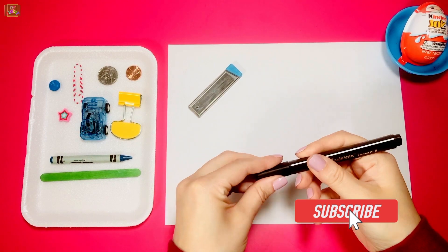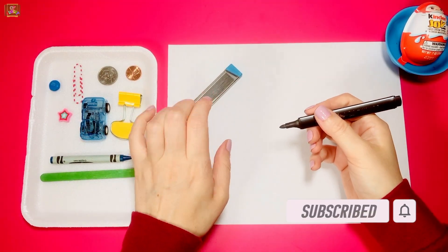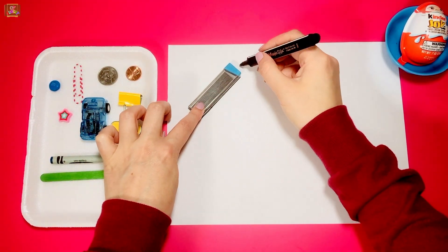Take each item one at a time and trace it using both hands — one for holding and one for tracing.